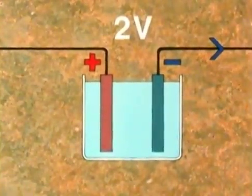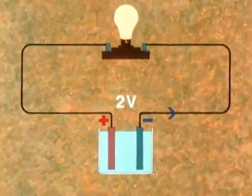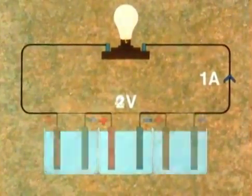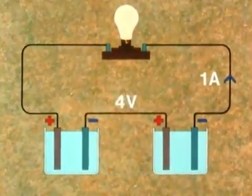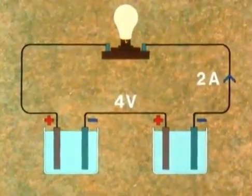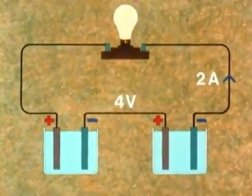Now suppose we connect such a cell to a circuit so that a current of one amp flows in it. If we double the EMF by connecting two cells together, the current will also double to two amps. So current and voltage increase together.